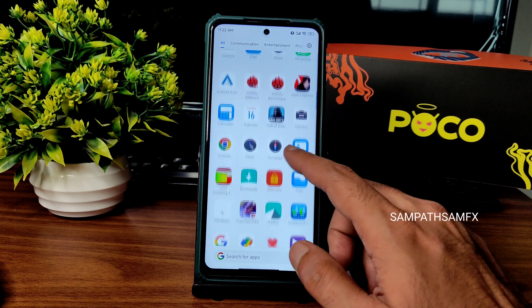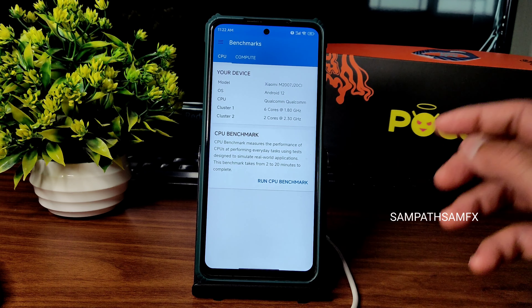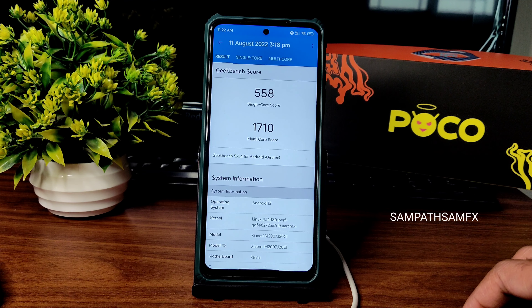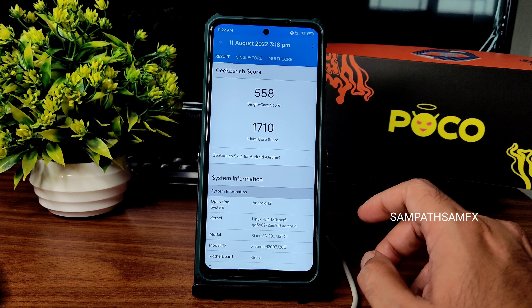Now showing the Geekbench scores for this ROM. The single core score is 558 and multi-core score is 1710. As I said, the kernel used is 4.14.180 of the Surya kernel.